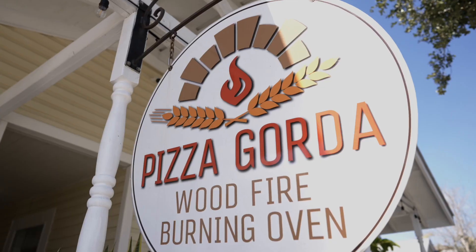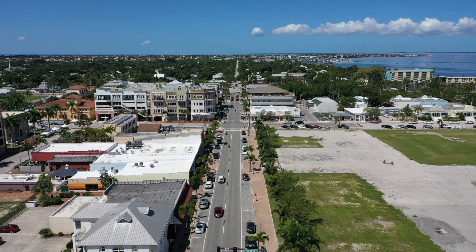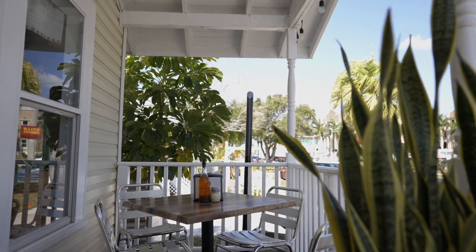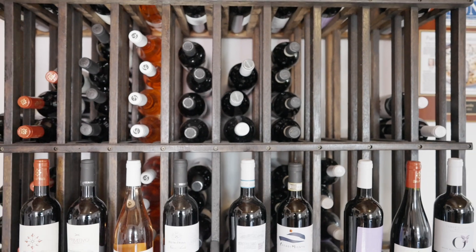We opened a little less than two years ago in the middle of the pandemic, and we chose the right neighborhood, I think, to start our Pizza Gorda project. One month ago we opened a second location in Venice, which is north of Venice — Nocom. We have many wines from our area and all of Italy, of course.